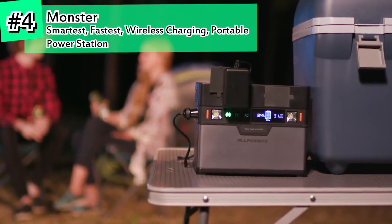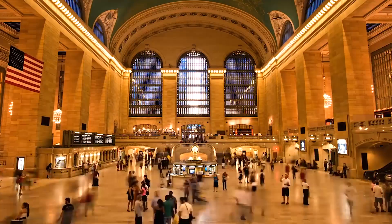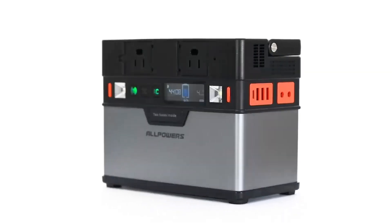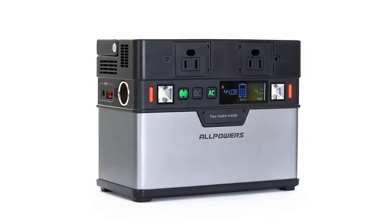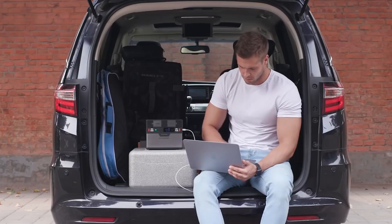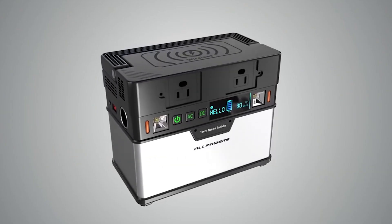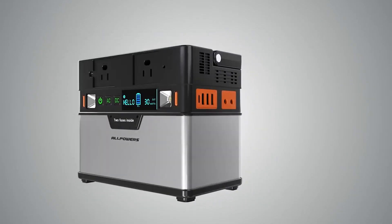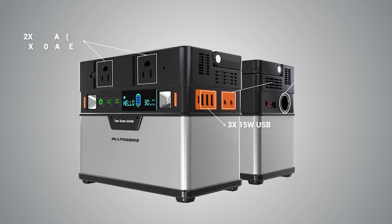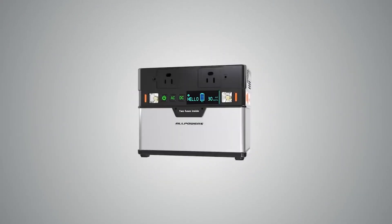Energy is essential in all areas of our lives. Our modern world wouldn't exist without a stable power supply. This is why we designed Monster, the world's first app-controlled smart power station, which gives you uninterrupted power all day, every day. Monster is equipped with a built-in wireless charger, 3 rapid charging USB ports, AC and DC outputs, and 60 watt power delivery capability. With 9 outputs, it can power at least 9 devices at the same time.